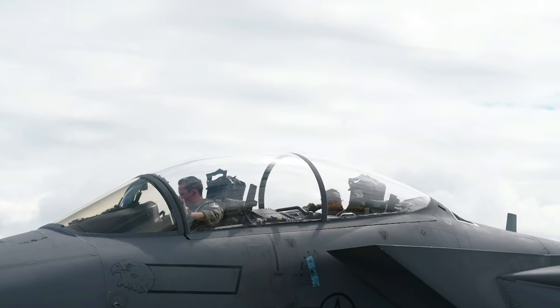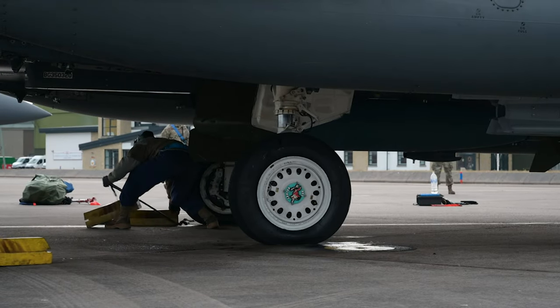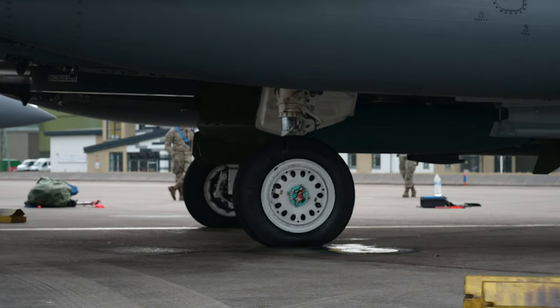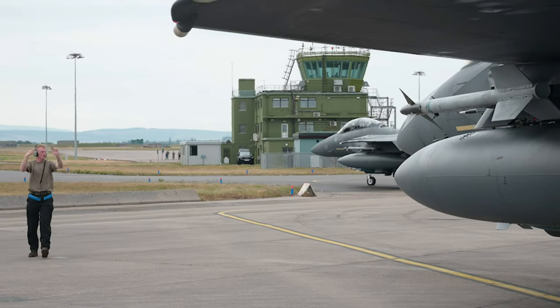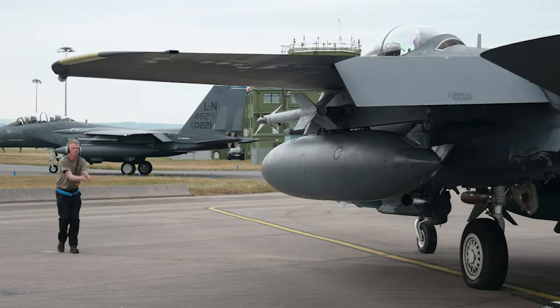Tartan Eagle has helped to identify areas of this new system that can be improved to ensure aircraft can return to the air faster than before. Conducting these exercises alongside our NATO allies allows us to not only improve the 48th Fighter Wing's ability to operate out of partnered locations, but also demonstrate its commitment to supporting partners within the European theater.